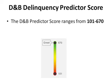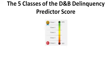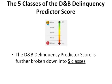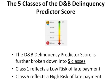The D&B Delinquency Predictor Score ranges from 101 to 670. The higher the score, the lower the risk. The score is further broken down into five classes. Class 1 reflects a low risk of late payment, while Class 5 reflects a high risk of late payment.